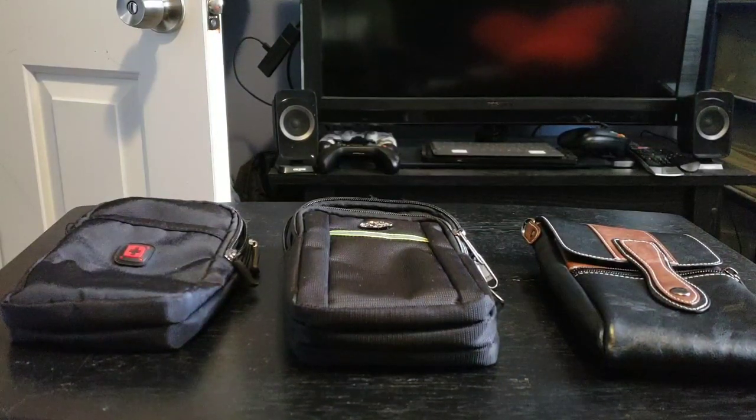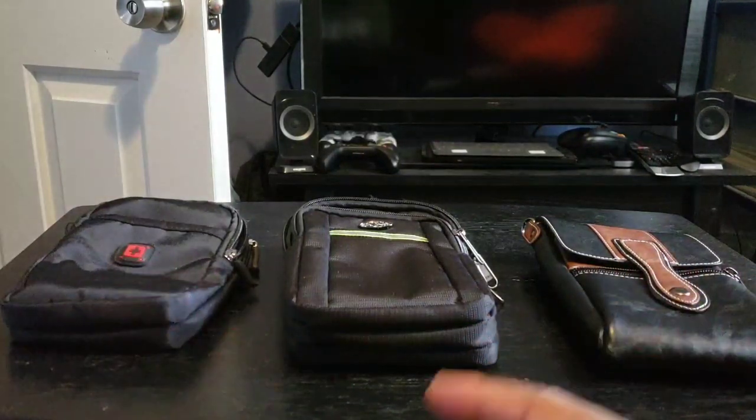Just like buying a smartphone and finding a case you like for your phone can be very daunting — as you've learned from my previous videos on cases for smartphones — finding a bag for your computer or laptop can also be very, very daunting. So I'm going to show you ones that I've purchased and one I found on Amazon that I really like. Let's go into the bags I've purchased in the past.